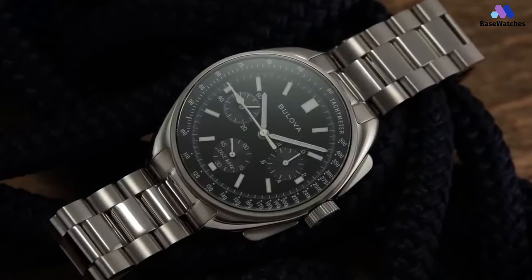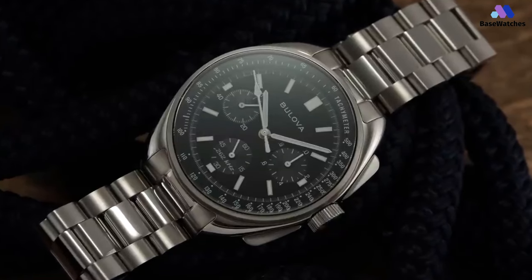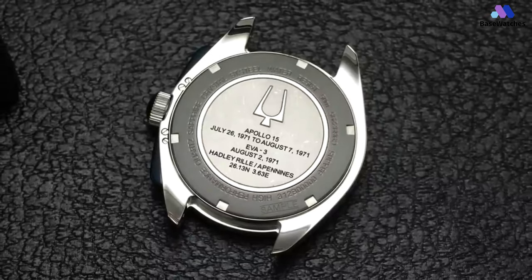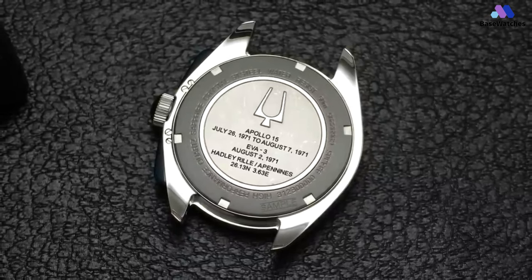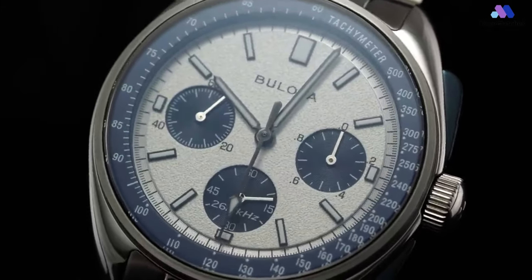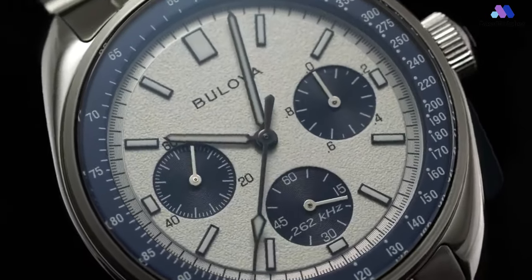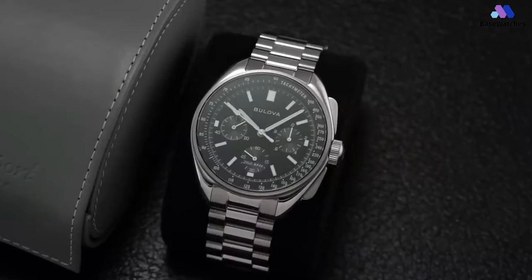A huge tuning fork logo is joined by details about the Apollo 15 mission and the specific EVA during which Scott wore the original watch. Under the caseback is Bulova's in-house high-performance quartz chronograph movement, which features a three-pronged crystal vibrating at 262,144 Hz for an impressive accuracy of minus 10/plus 10 seconds per year. This release is going to make plenty of people very happy. Those that had been hoping for a smaller recreation of Dave Scott's Bulova chronograph will have their wishes answered and their patience rewarded by the smaller case.